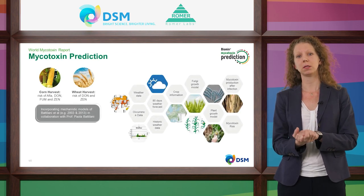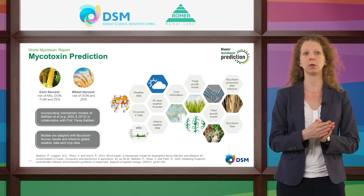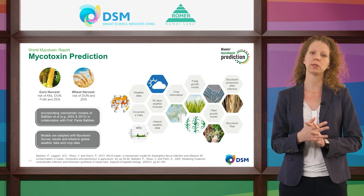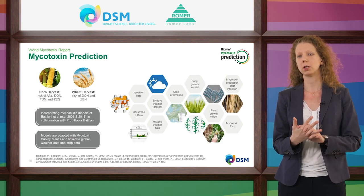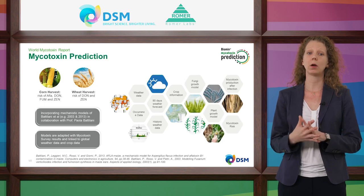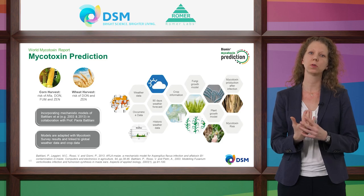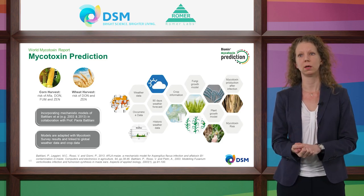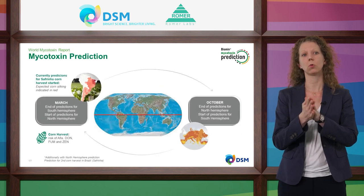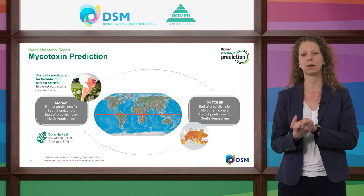Besides mycotoxin analysis methods, we offer a mycotoxin prediction tool that predicts the risk of mycotoxin contamination in the upcoming harvest. This tool is available for corn harvest predicting risk of contamination with aflatoxins, deoxynivalenol, fumonisins, and zearalenone, and for wheat for deoxynivalenol and zearalenone. It was developed in close cooperation with universities and relies on models of plant and fungi growth, mycotoxin production, crop data, and a detailed weather forecast. Models are adapted with the huge dataset from our mycotoxin survey. Predictions start in March for the northern hemisphere and go until October, when we switch to the southern hemisphere.